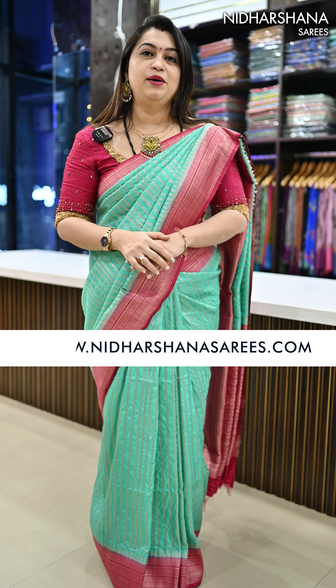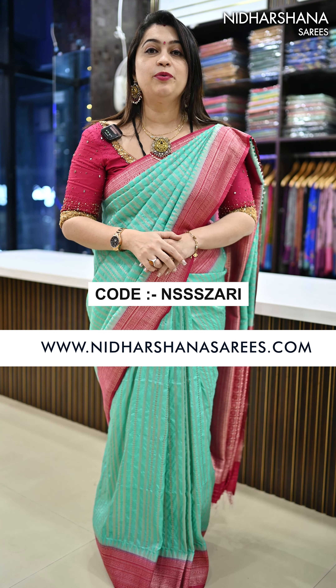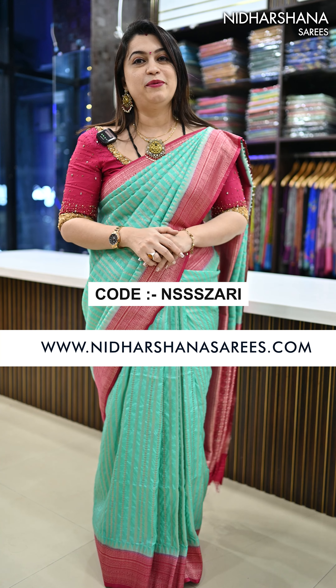All these beautiful sarees are available on our website www.nidashinasarees.com. For the price and other details, kindly check out our website — the product search code is given in the description box as well as in the video. Happy shopping with us! This is Lakshmi signing off. Bye bye, take care.